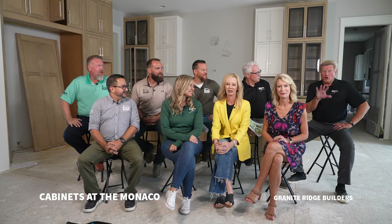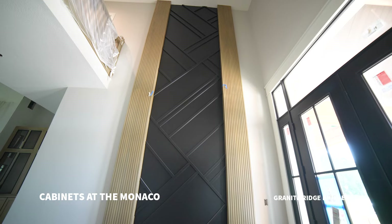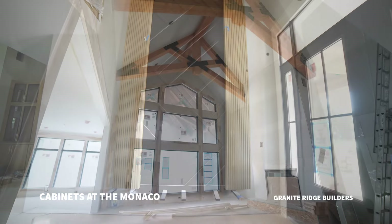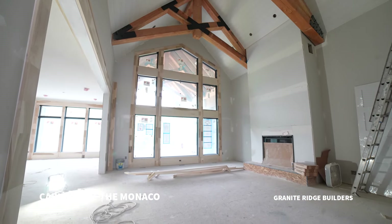Welcome back. We are going to be talking about cabinets today, specifically the trend-setting cabinets here in the Monaco. This is our 17th episode featuring this magnificent house. We're calling it the Monaco — head north on Coldwater Road and it's on your left hand side going out of Fort Wayne. On our last episode we talked about trim and trimscaping the Monaco, which is really important to define the style and character of this home.